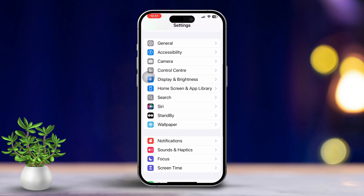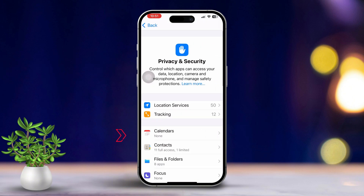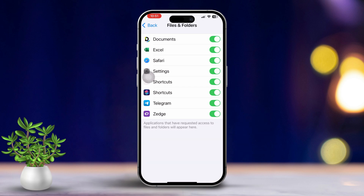Solution 4: Check file permissions. Open Settings, scroll down and tap on Privacy and Security. Scroll down until you find Files and Folders. Make sure the Files app has the permission it needs to save files in the correct locations by enabling browser and other access.